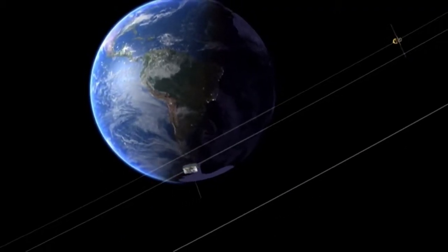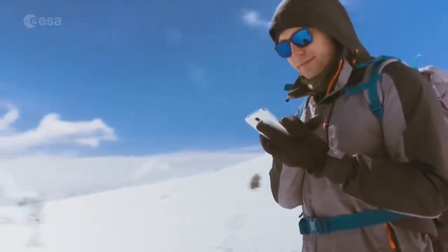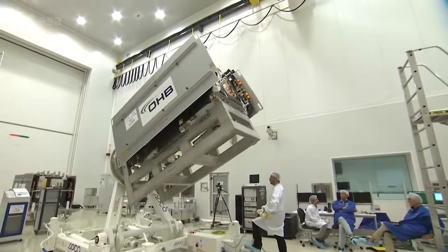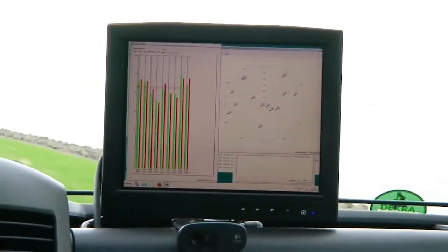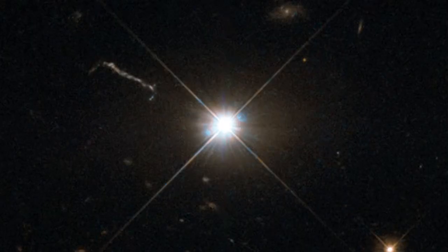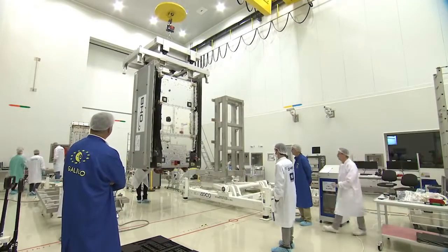GPS satellites, operated by the US military, allow car drivers and smartphone users to pinpoint their location at any given time. GPS satellites use very bright and very distant astronomical objects to help determine positions with high accuracy. Creating accurate maps of these objects, known as quasars, required close collaboration between GPS developers and astronomy.